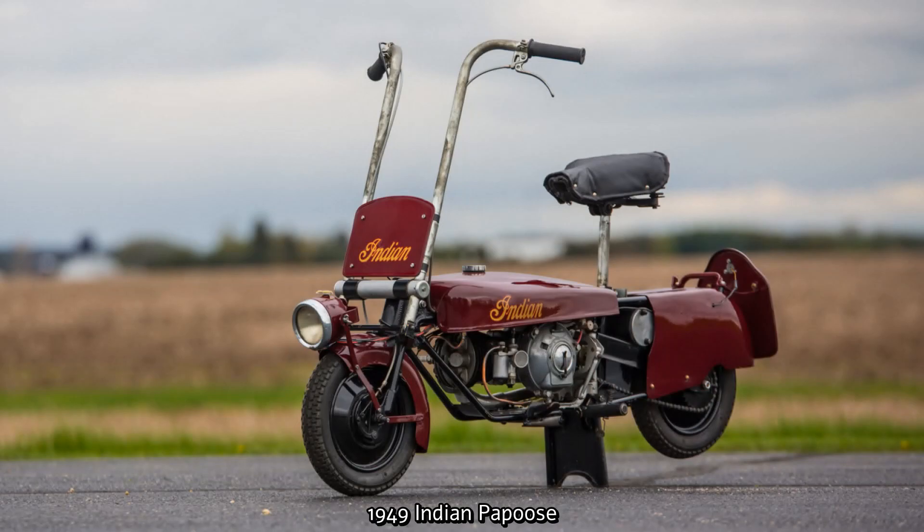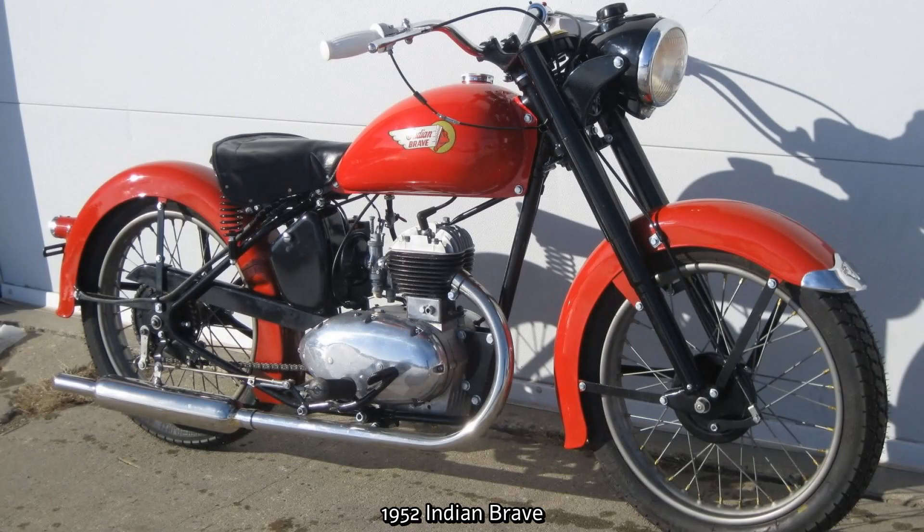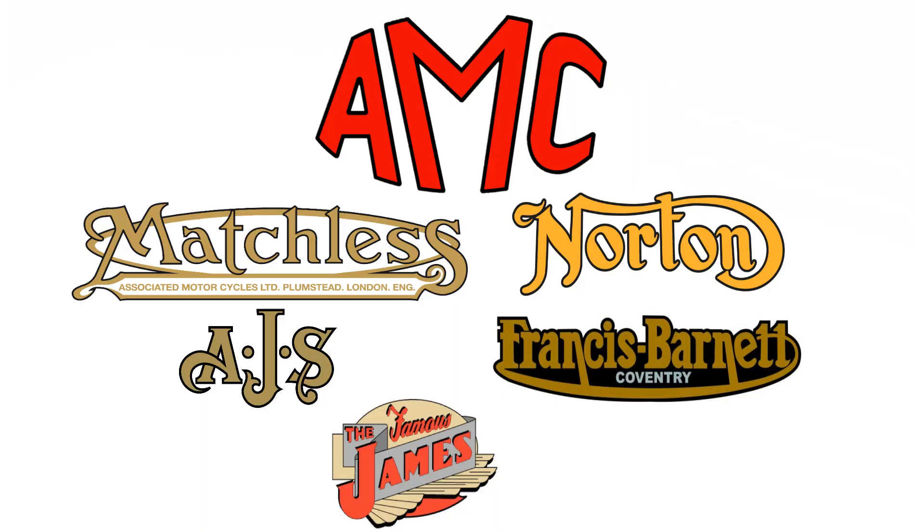After 1953, the brand was scooped up by the British firm Brockhouse Engineering, who began importing British-built Royal Enfields and rebadging them as Indians to sell in America. This was met with disgust by traditionalists and sales were very poor. They even had the nerve to call the 1959 model the Indian Chief. It ended in 1960 and Brockhouse sold Indian to Associated Motorcycles, or AMC — a parent company owning Matchless, Norton, AJS, Francis Barnett and James motorcycle brands in Britain.